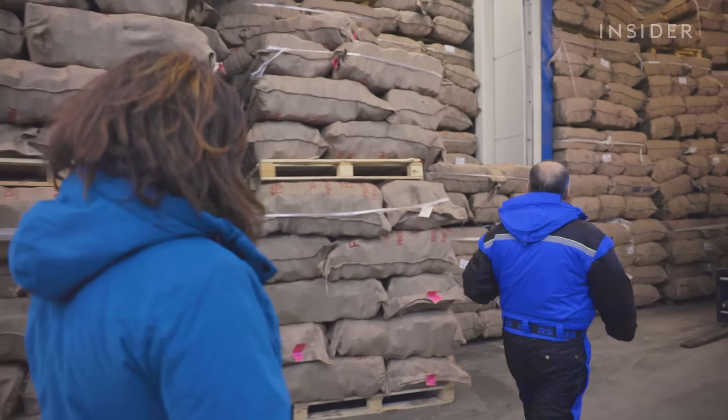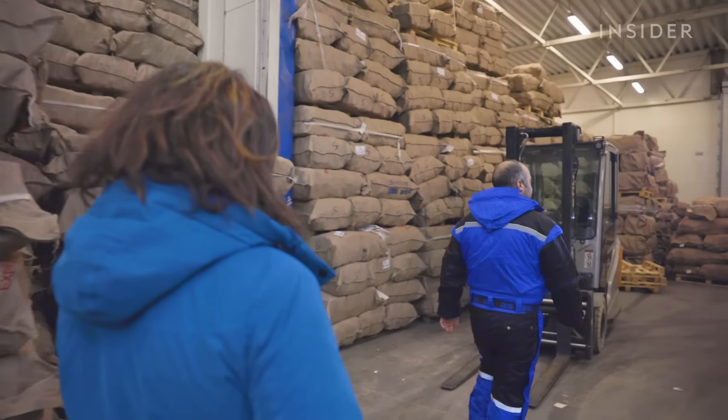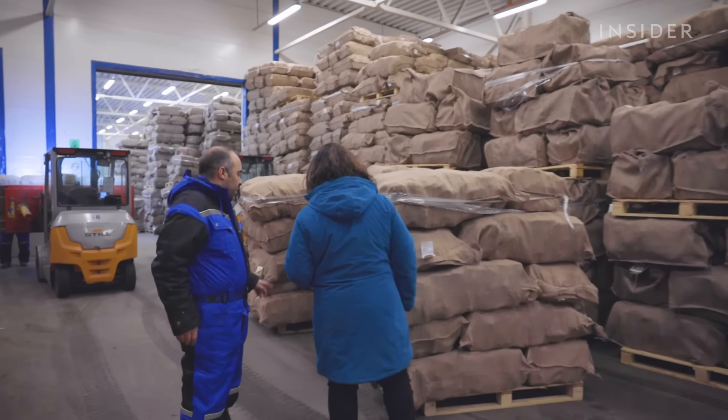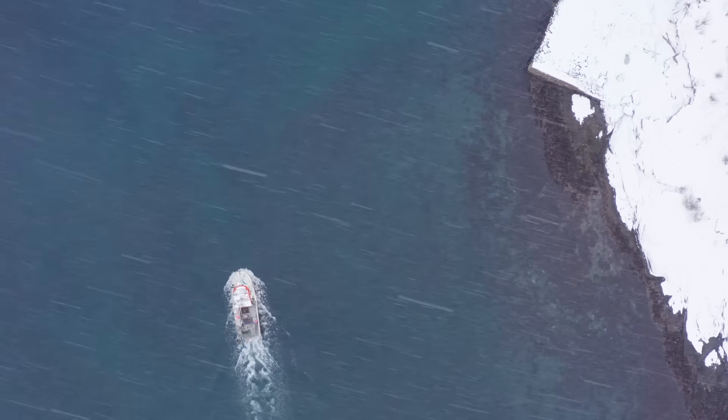After approximately two months of drying, the fish is taken indoors, pressed into 30-kilo jute bags, shipped in 40-foot containers, and it all goes to Nigeria.